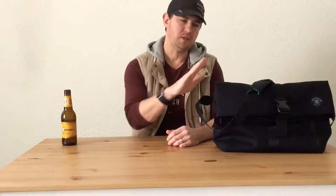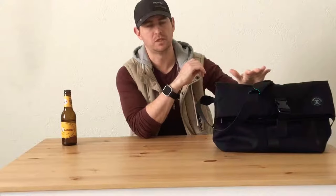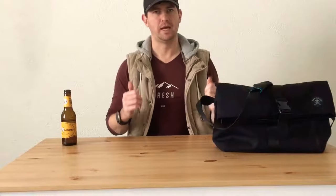On the flip side, if I'm going out on a weekend — on a train, to a cafe, just around — this bag easily fits into that situation as well. I think it's a good middle ground between a backpack, which is possibly too casual for an office, and a briefcase, which would be way too formal for everyday use.